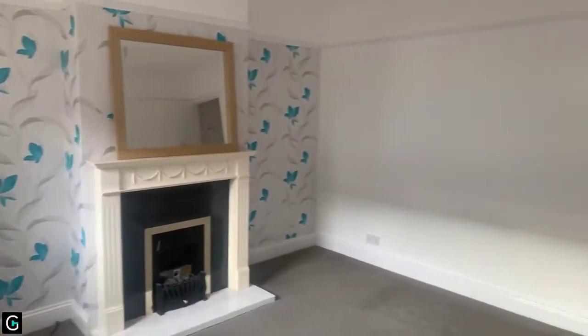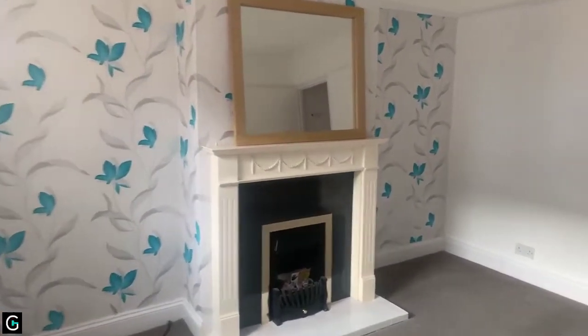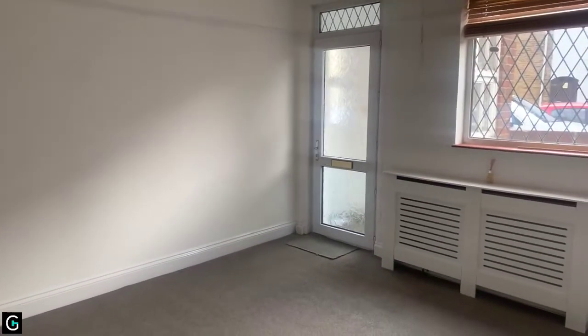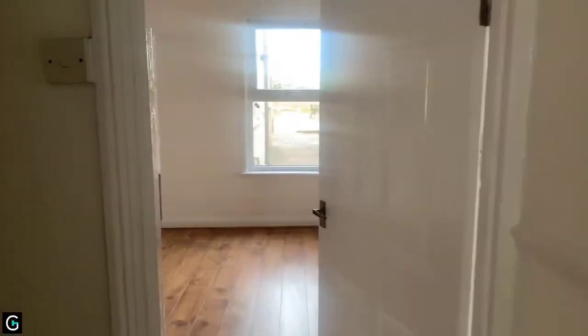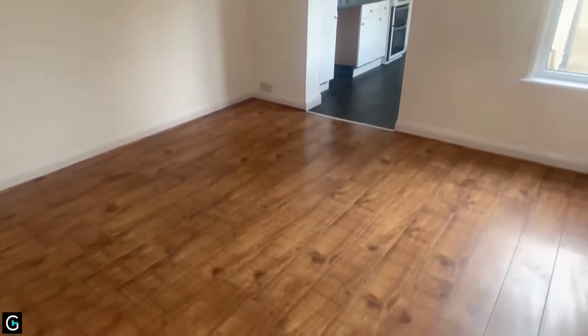You've got this lovely welcoming lounge area with the feature fireplace. The property is probably between five and ten minutes walk into Sittingbourne Town Centre, also to the train station depending on how quick you walk. Then you're into this good-sized lounge and you've got the nice laminate flooring.